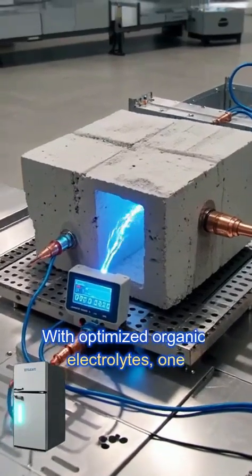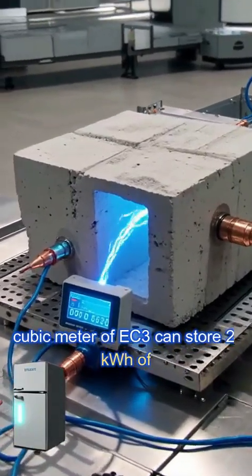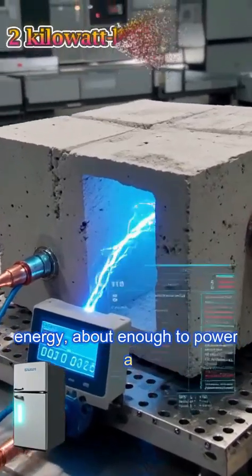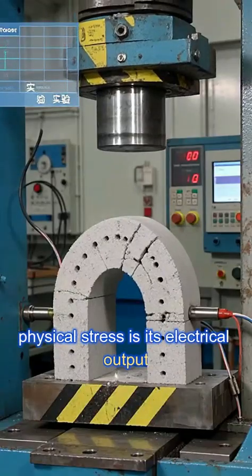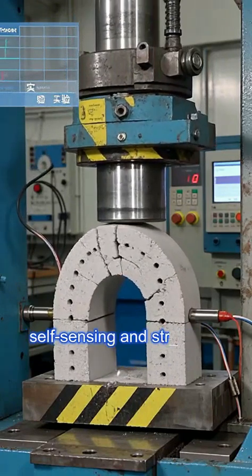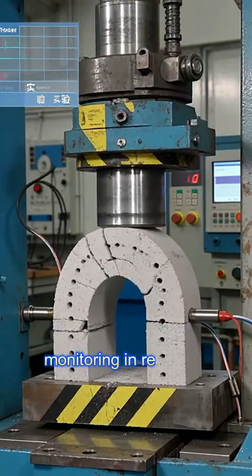With optimized organic electrolytes, 1 cubic meter of EC3 can store 2 kilowatt hours of energy, about enough to power a refrigerator for an entire day. When physical stress is applied, its electrical output fluctuates, indicating potential for self-sensing and structural health monitoring in real-time.